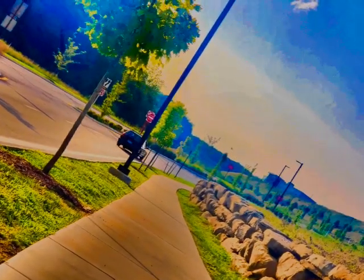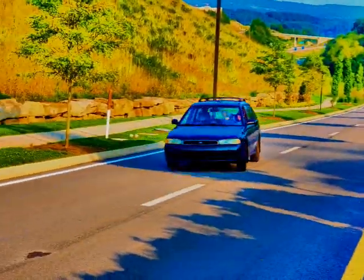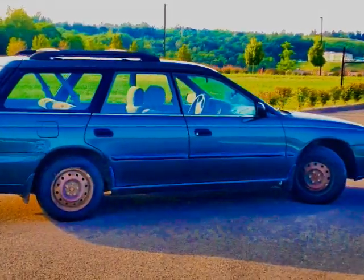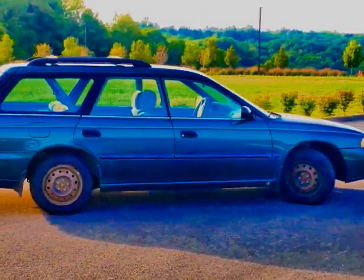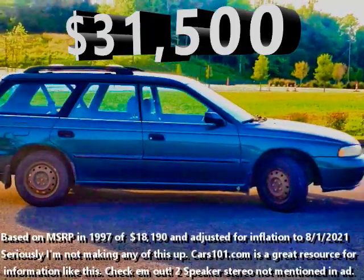137 horsepower to accelerate you to 60 miles per hour slower than a Ford Explorer, while still getting worse gas mileage than a Toyota Camry. Who can have it right now for the low, low price of $31,500?